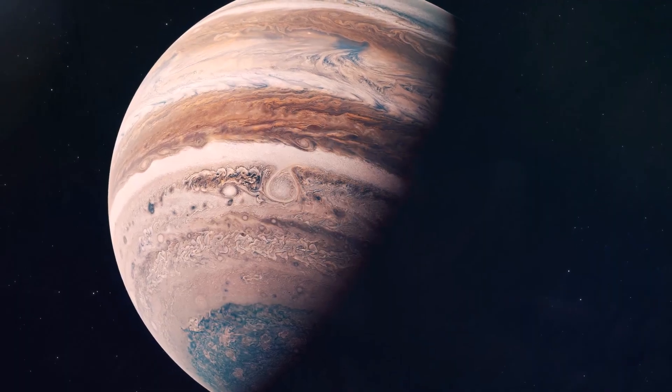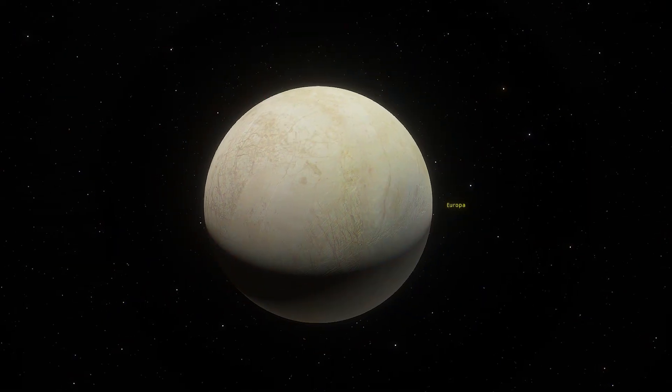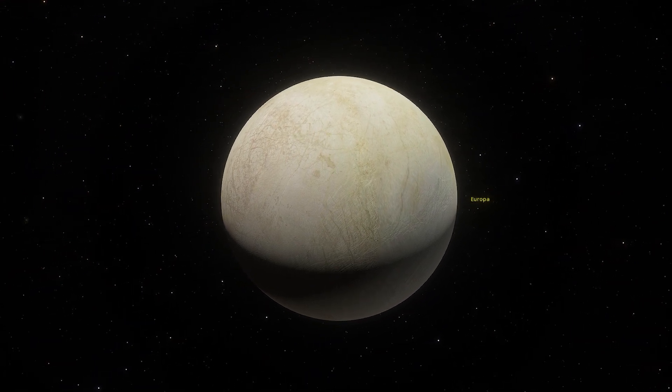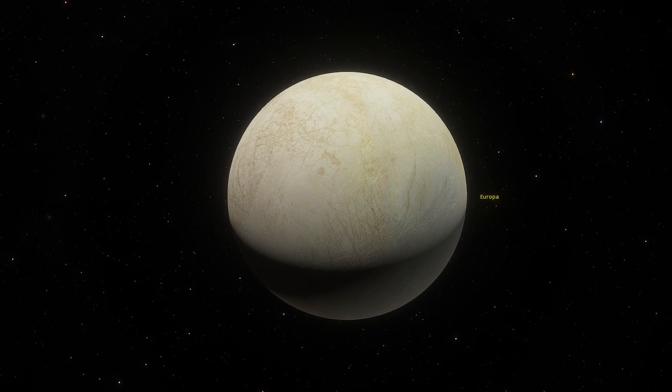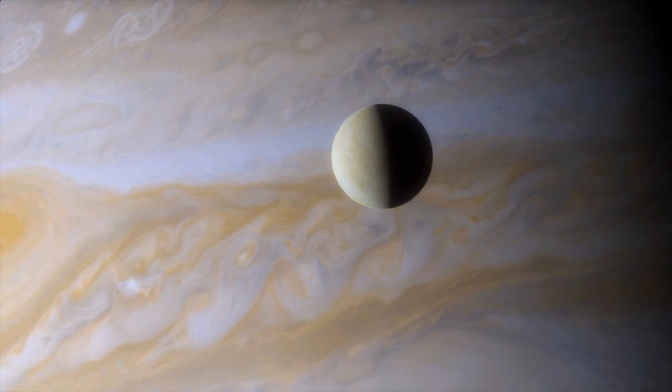However, things started to turn a bit when Voyager 2 passed Jupiter. This time, Europa got all the attention it deserved, and we got to see the moon as smooth-surfaced because of all the ice. According to the findings of Voyager 2, this moon of Jupiter was the smoothest object in the entire solar system.